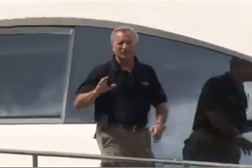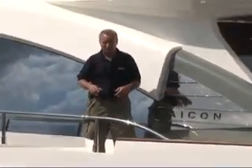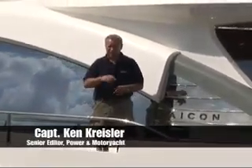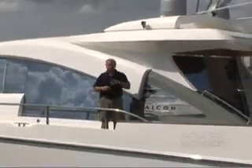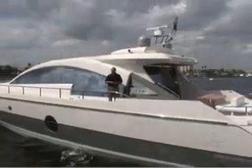With its Giamoro, Italy-based yard running at capacity, Icon did what any fine builder would do — they expanded. And the result of that expansion is a new series of boats. I'm Ken Chrysler, Senior Editor of Power & Motoyacht Magazine, and I'd like to welcome you aboard the current flagship of the Open Series, the Icon 72.